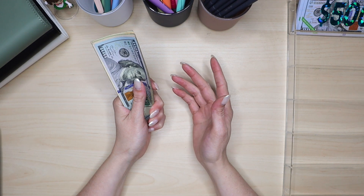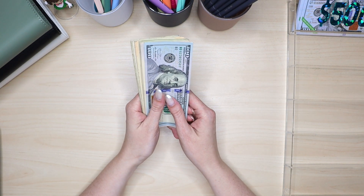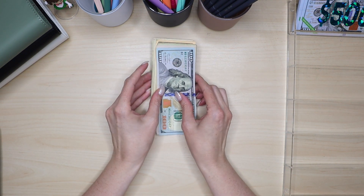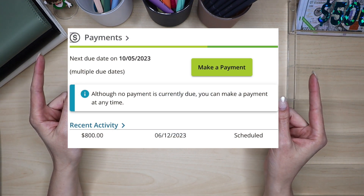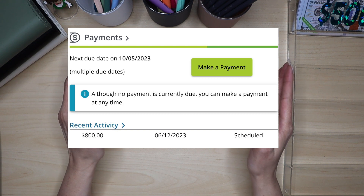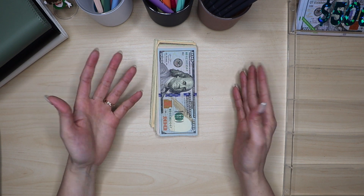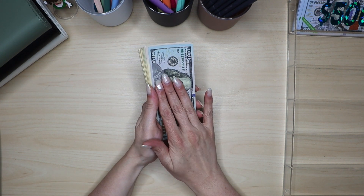I try to film a Transfer Tuesday every Tuesday, but Tuesdays have started to become a difficult day for me, so I'm trying to pre-film those. I did miss this past Tuesday, so I'm going to show right here how much we were able to put towards debt this past week — I believe it was around $800, so we are super excited about that. We do a debt update in those videos, but let me know if you'd rather I combine the cash stuffing and Transfer Tuesday into one video. We are super excited about the progress we've made so far this year.